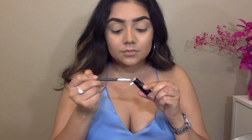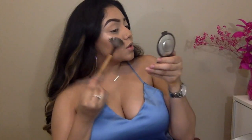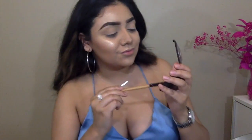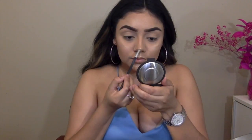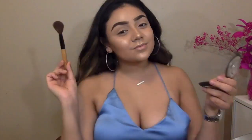Taking this small shader brush and the highlight stick, I'm going to be highlighting my nose. Then taking Champagne Pop by Becca and a fan brush, I'm going to be going over that highlight to intensify it. Back to the small shader brush and Champagne Pop to intensify my nose highlight even more. Then with a clean brush I'm going to be blending out and going over my highlight.